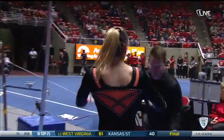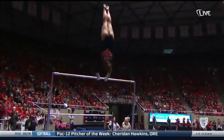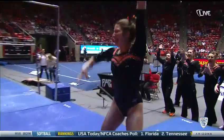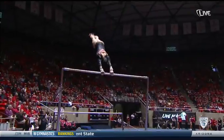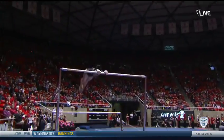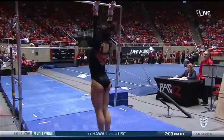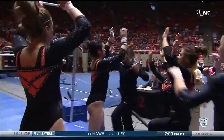Stuck dismount, double back stuck dismount. Great double layout dismount. Full in, full out. I think that was a very solid routine.